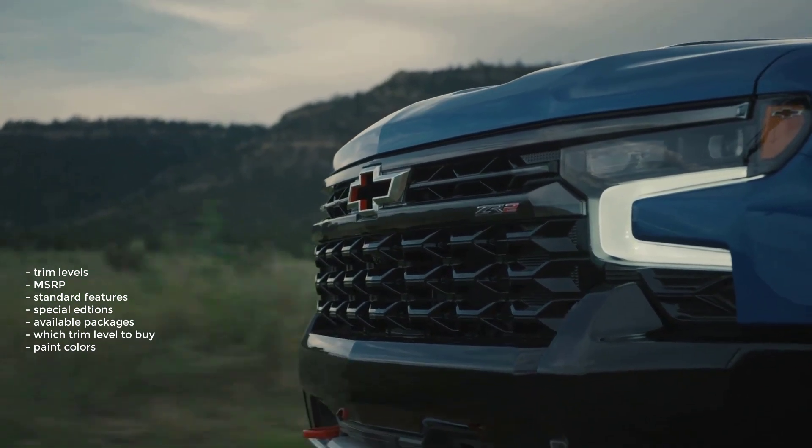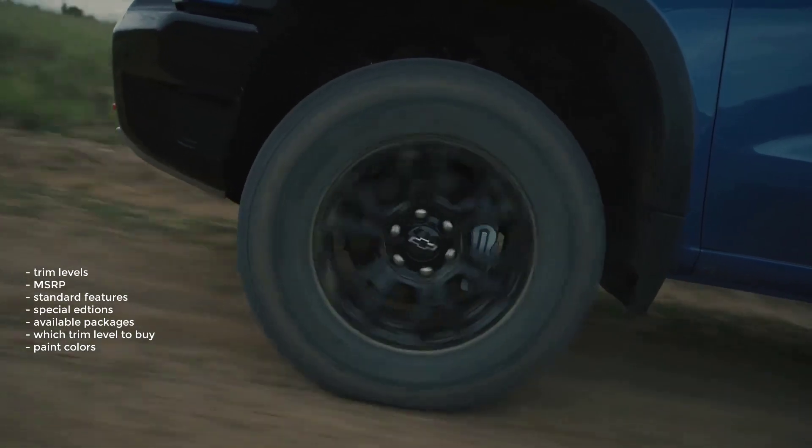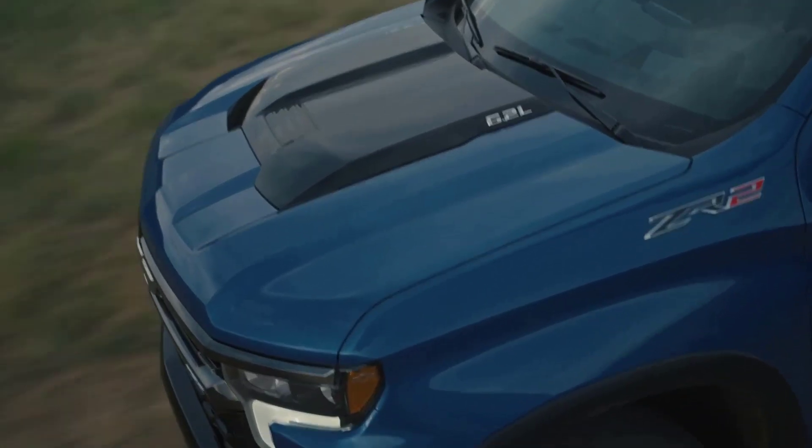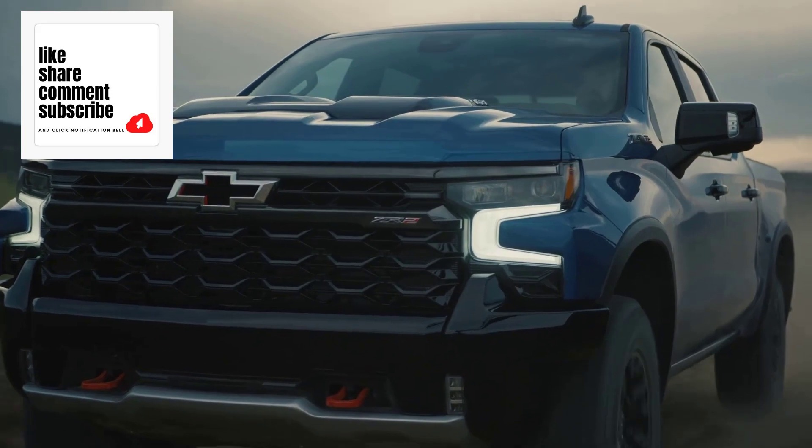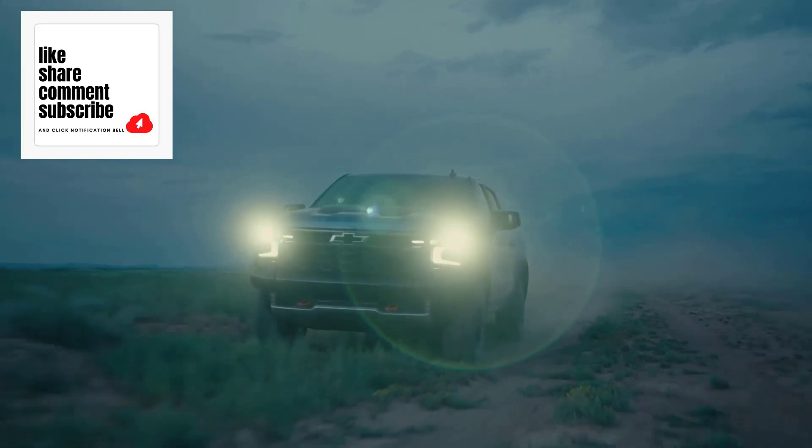And the paint colors for the 2022 Chevy Silverado 1500. If you found this video helpful, informative, or entertaining, please like, share, and subscribe to my channel. Thanks for watching.